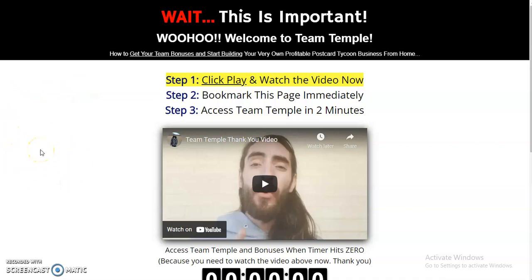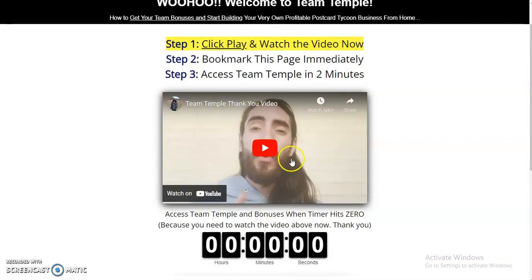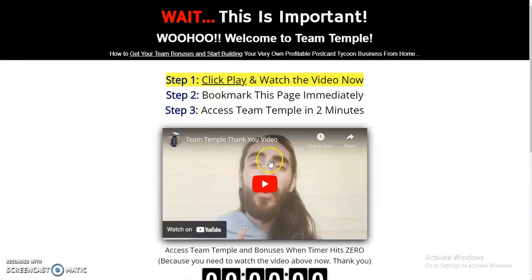You're going to enter that password and this page will show up — very simple. Email with a link and a password: you click the link, you enter the password, you click the button, and this shows up. So now this is your next steps. After you join, you're going to click play and watch this video right here — this is me welcoming you to the team. I'll update this and make it better over time. Step two is bookmark this page immediately.